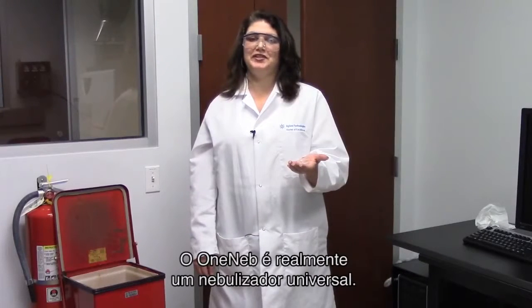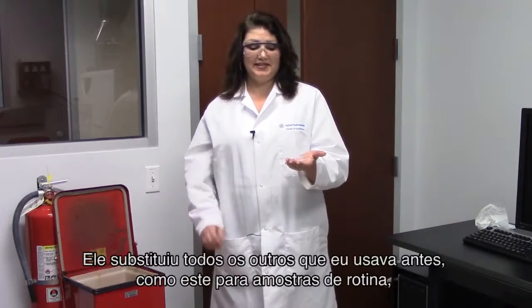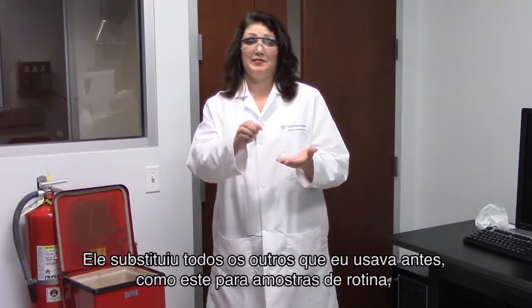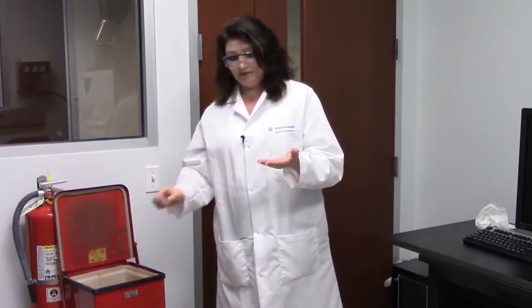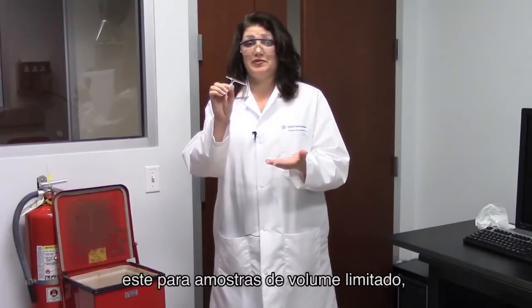The OneNeb is truly a universal nebulizer, replacing all the other nebulizers I've used in the past, such as this one for routine samples and this one for volume limited samples.